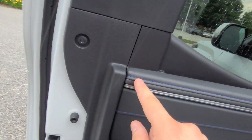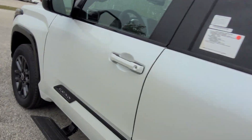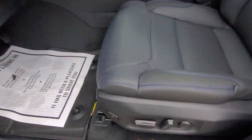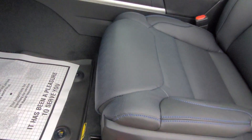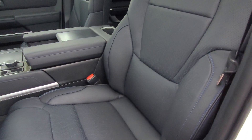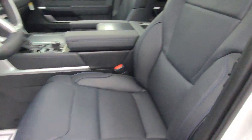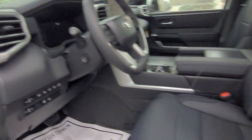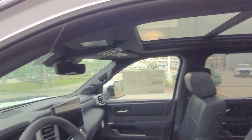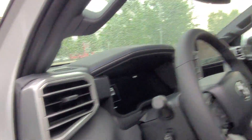This being the Platinum trim, you get this blue stitching throughout on all the seating — all the bells and whistles. Also, these mirrors actually collapse in on themselves when you lock the door. Eight-way power adjustable seating with completely customizable positioning — there's no way it's not going to be comfortable. You also have power movement for the steering wheel as well.